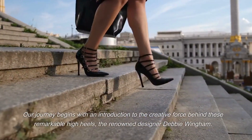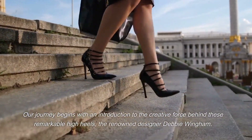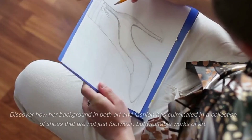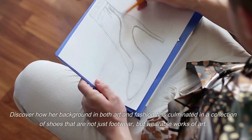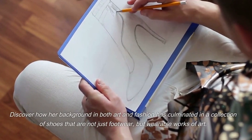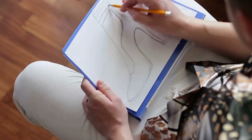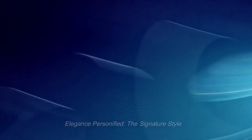Our journey begins with an introduction to the creative force behind these remarkable high heels, the renowned designer Debbie Wingham. Discover how her background in both art and fashion has culminated in a collection of shoes that are not just footwear, but wearable works of art. Elegance personified — the signature style.